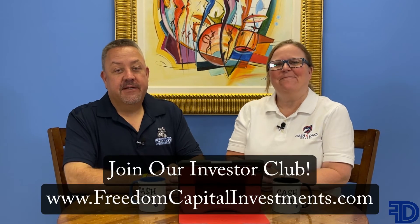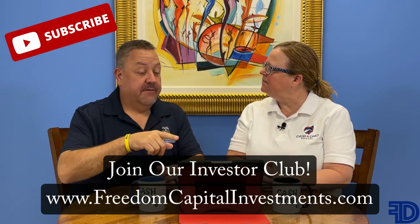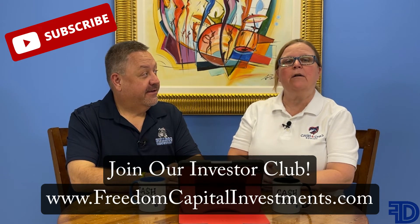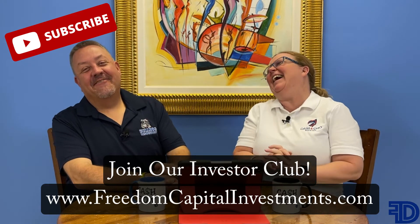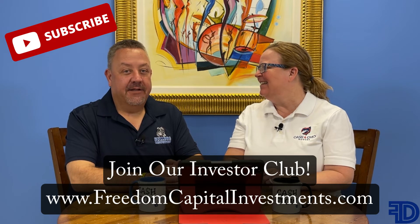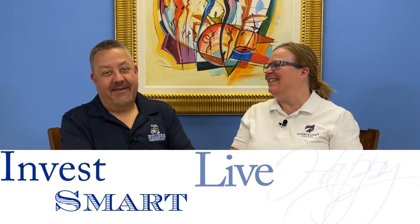Make sure you're heading over to our website, freedomcapitalinvestments.com, and joining our investor club. Hit the like button if you want to start making better offers and put your best foot forward. Head over to Facebook and LinkedIn to our groups there — the whole gang is out there for you to ask any questions. Make sure you're subscribing on YouTube. And we always like to end all of our episodes with: Invest smart. Live happy. Bye everybody.